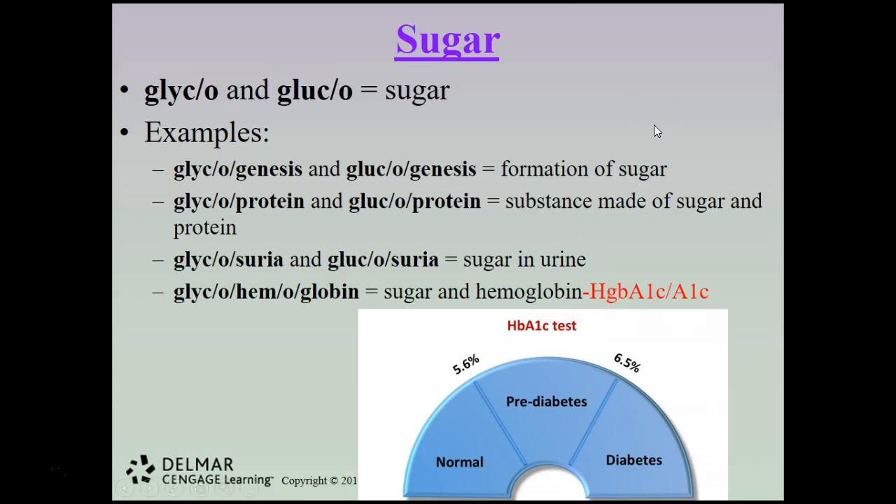The combining forms glyco and gluco both refer to sugar. Examples include glycogenesis and glucogenesis, meaning formation of sugar; glycoprotein and glucoprotein, substances made of sugar and proteins; glycosuria and glucosuria, meaning sugar in the urine. Glycohemoglobin is sugar and hemoglobin, abbreviated as HbA1C or A1C — it is commonly known enough that you'll see it written either way.